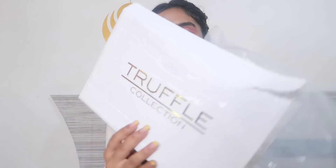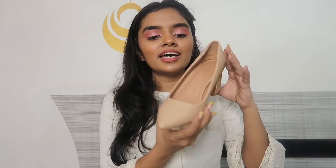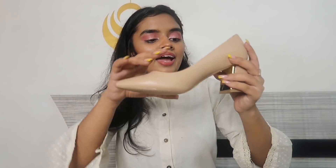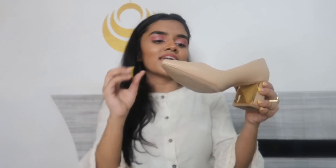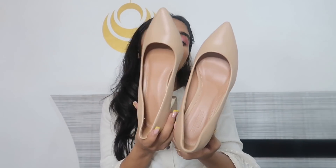The next pair is from Truffle Collection — it's a nude heel. It has a nice V-pattern and a really comfortable block heel. It also has a golden detail which adds a very nice, edgy look. For people who like heels but don't want too much height, these are perfect — they still make you look taller because of the nude color, which elongates your legs.